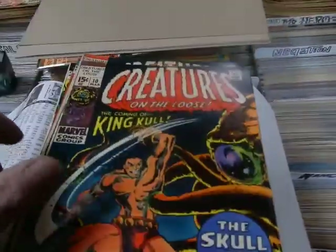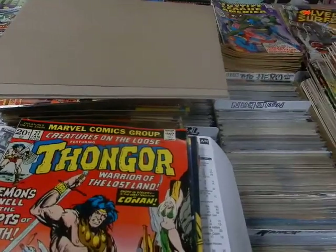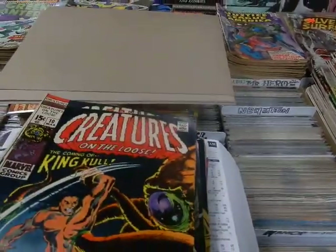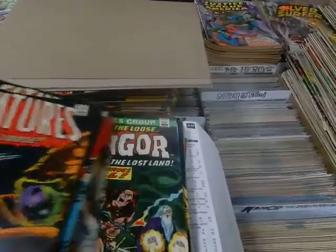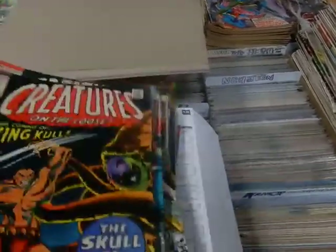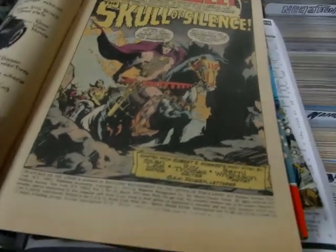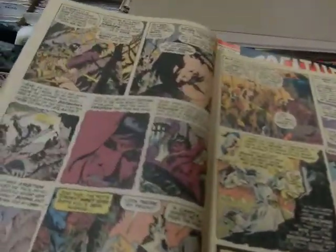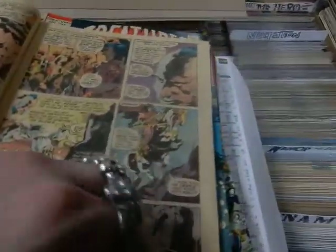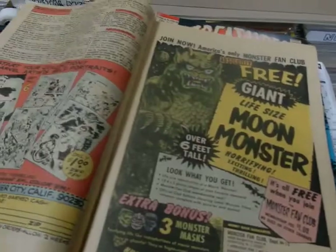We're looking at some of the Creatures on the Loose, and we've got other Creatures on the Loose here as well that we're going to be going through. We're going to be checking these books out. But this first one is coming to King Kull. It was artwork by Bernie Wrightson, written by Roy Thomas. It's a great early Bernie Wrightson artwork from Marvel, and this led into the King Kull series.